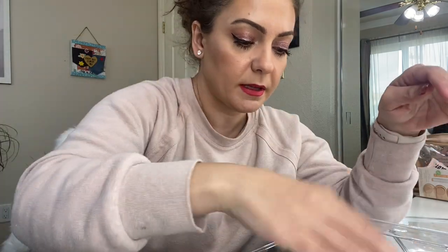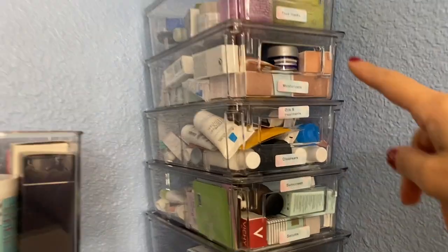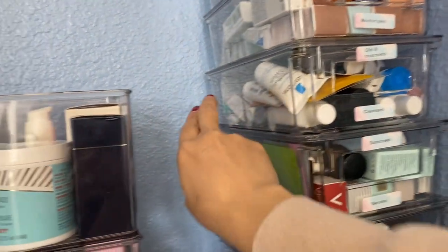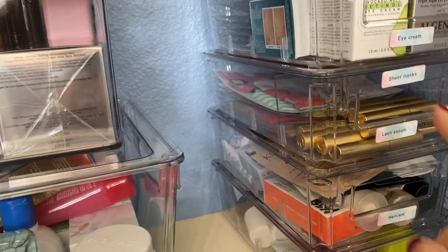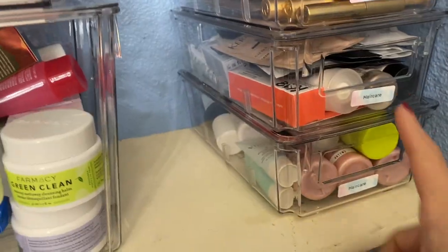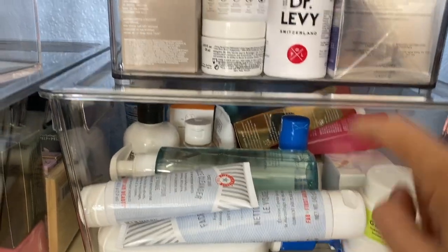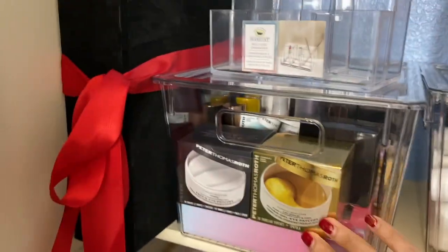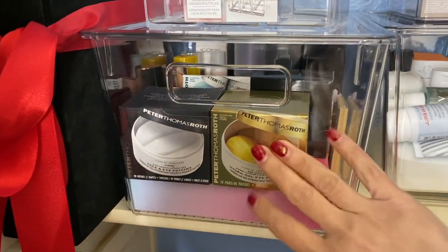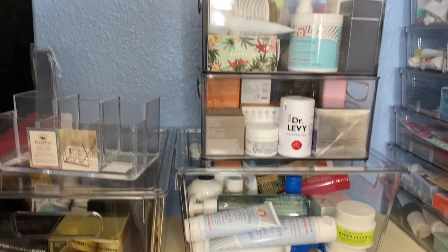Putting the face masks bin back in the closet. Here's the full arrangement: face masks, moisturizers, oils and treatments in the back, cleansers in the front, sunscreen in the back, serums in the front, eye creams, sheet masks in the back, lash serum in the front, hair care, hair care. Now I need to label the full-size bins: cleansers, moisturizers, serums and toners, backups and eye care. Let me print those out and place them.